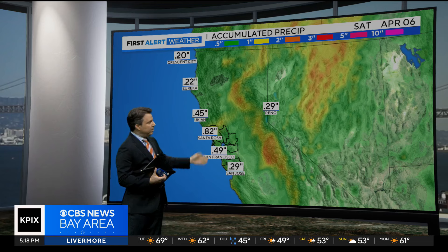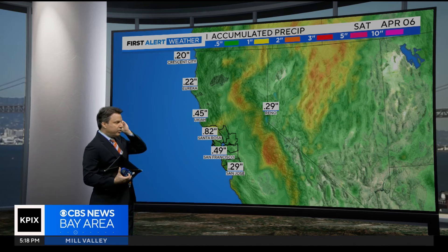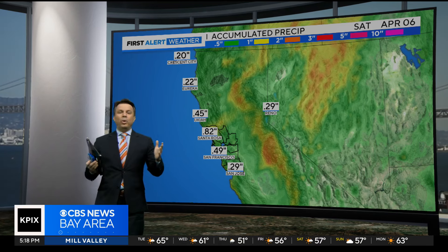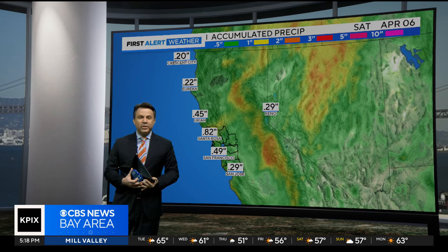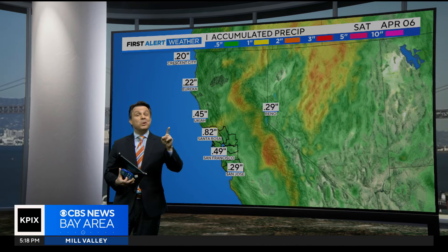Looking at the totals, we could get maybe eight-tenths of an inch of rain in Santa Rosa over two days, and half an inch of rain for San Francisco. It's widespread, noticeable rain — we're not concerned about flooding from it — but it's going to get wet, it's going to get gray, and it's going to get colder.